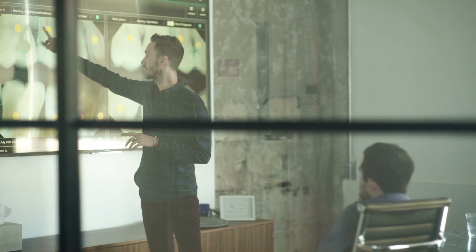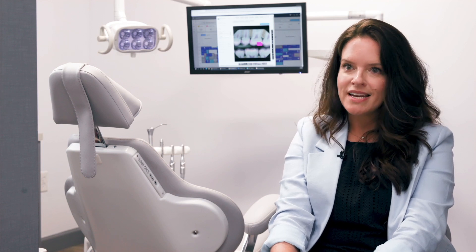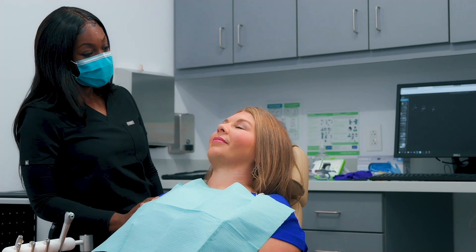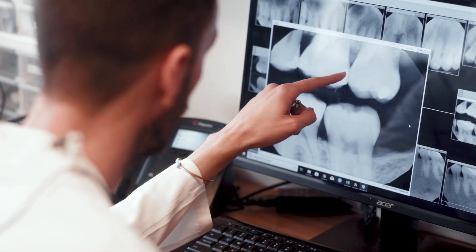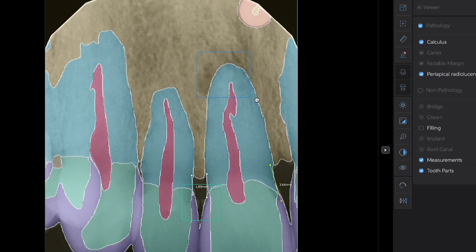I see artificial intelligence as this amazing thing that really democratizes dental care. At the end of the day, Pearl and Sage have the same goal, and that is to provide the highest level of standard of care to their patients. I want patients to have this awesome, incredible, high-tech, very smart experience at every one of our practices — and incorporating Pearl software, suddenly I can do that.